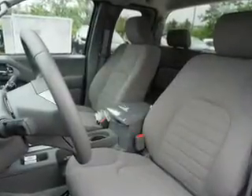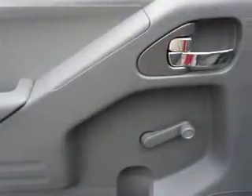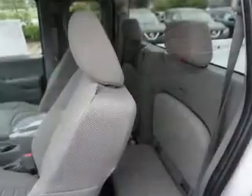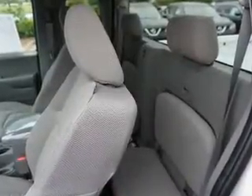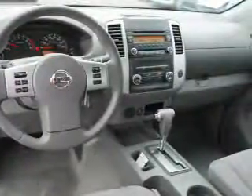Inside you'll find Bluetooth connectivity and auxiliary inputs, curtain head airbags, front airbags, side airbags, side impact door beams, a trip computer, child restraint seats, power outlets, power steering, and great quality at a great price.